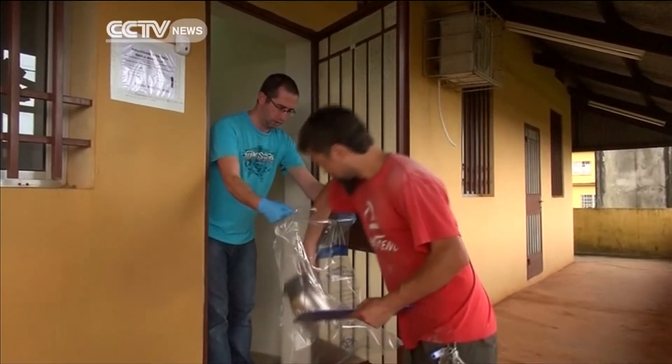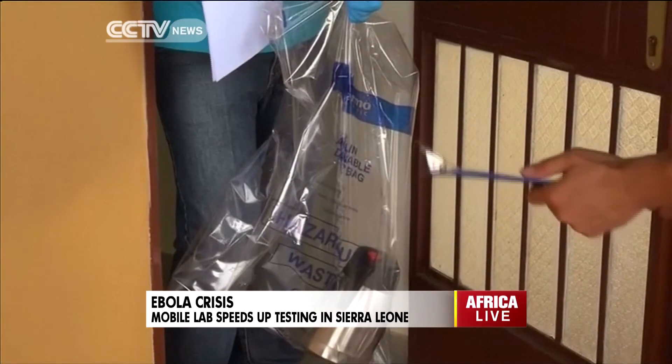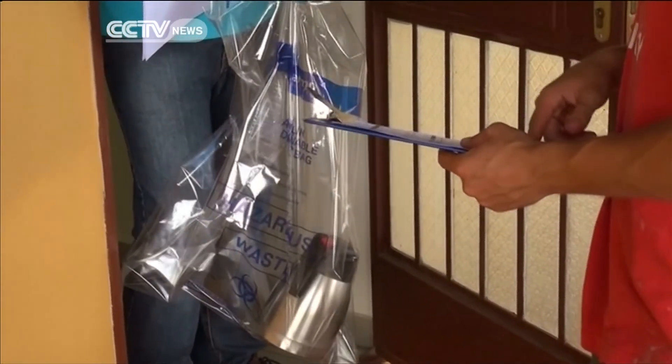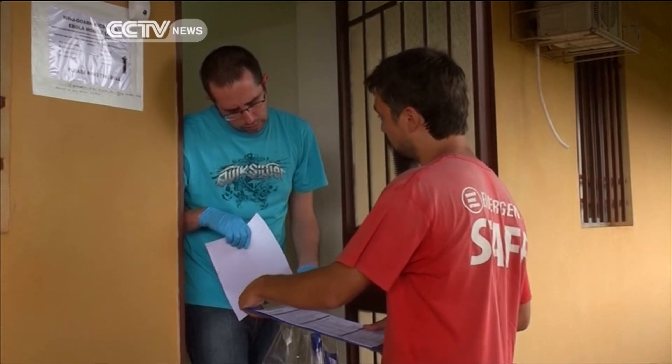According to the United States Centers for Disease Control and Prevention, as of Thursday there were more than a thousand suspected and confirmed cases of Ebola in Sierra Leone alone, with over 400 suspected and confirmed deaths.